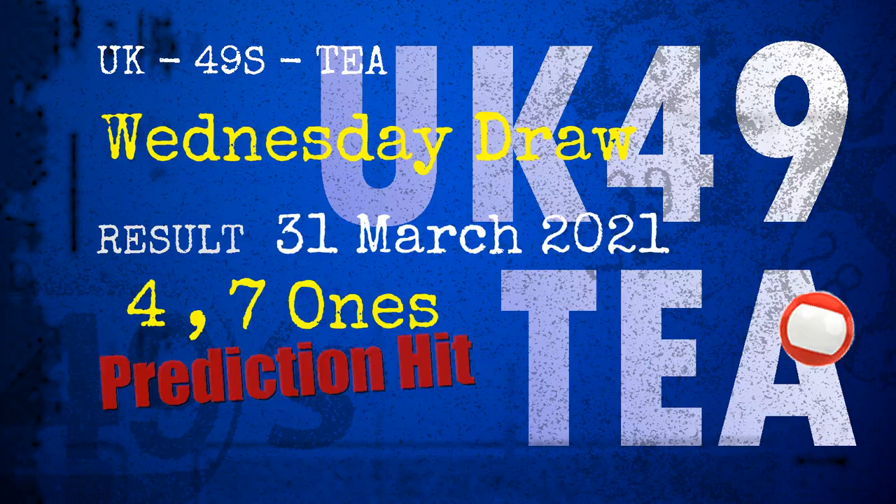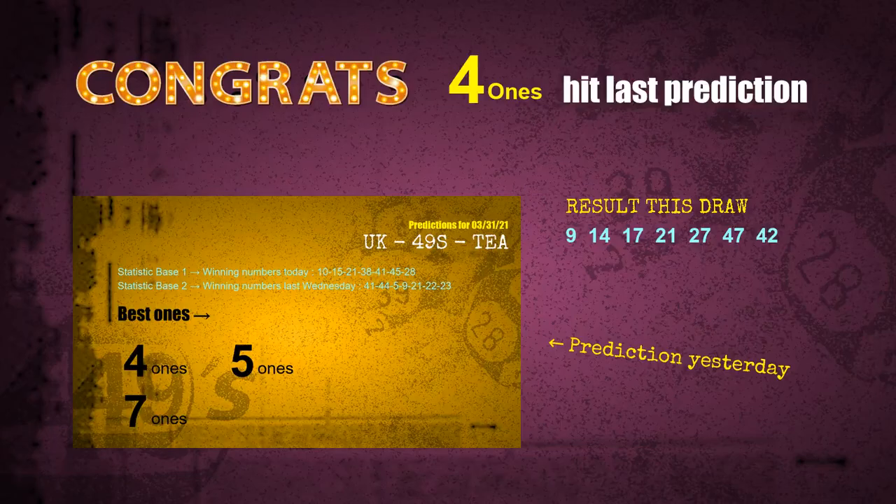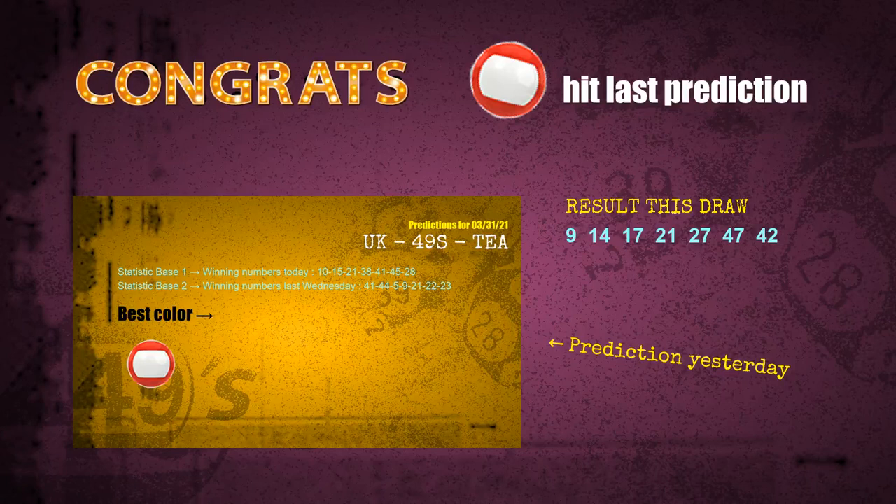Congratulations for friends who bet on four ones, seven ones, and red balls — all hits! Congrats for all winners. We will tell you how to find out winning numbers of next draw step by step.